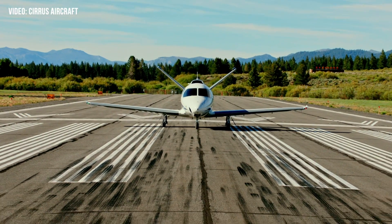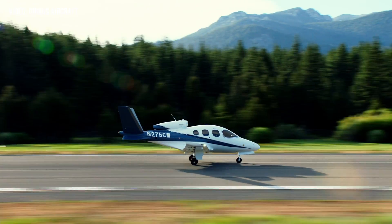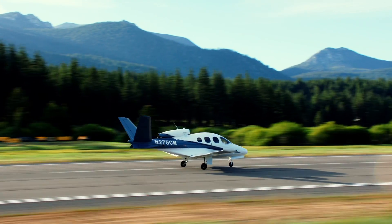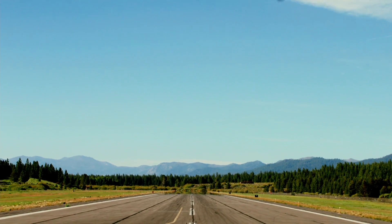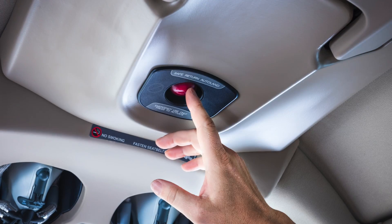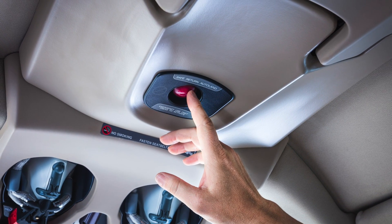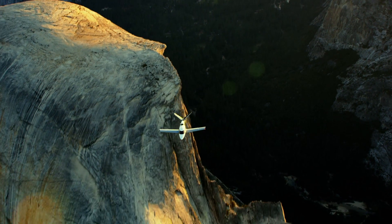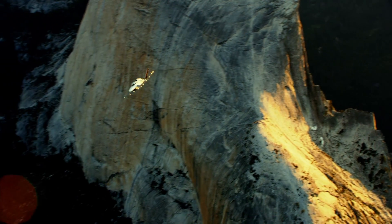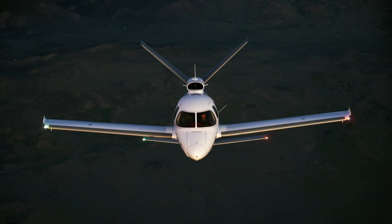Welcome to the dawn of autonomous aviation, a revolutionary era where technology and innovation converge to redefine the boundaries of what's possible. Today we take a look at the Cirrus Vision Jet, the only plane in the world that can land itself. This extraordinary feature, known as the Safe Return Emergency Autoland System, is a product of Garmin's innovative prowess, seamlessly integrated by Cirrus Aircraft, making personal aviation more accessible, safer, and more advanced than ever before.